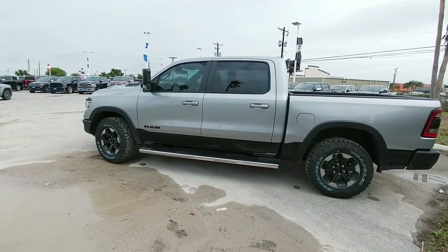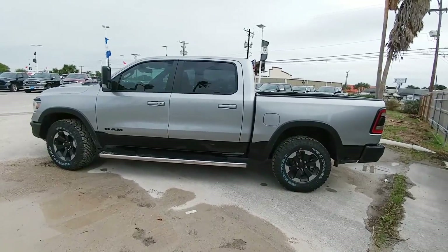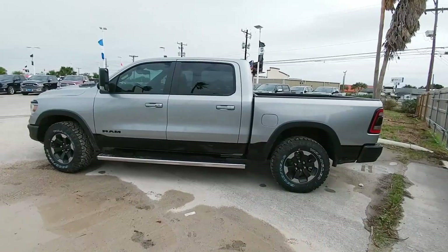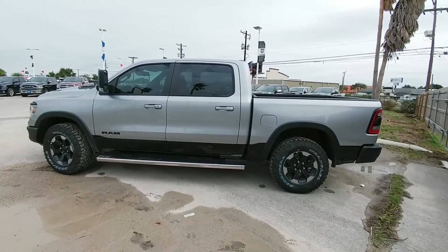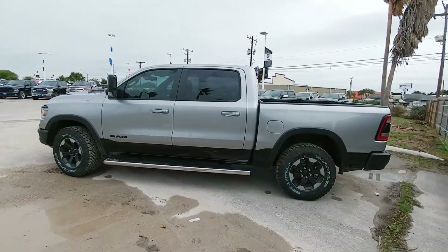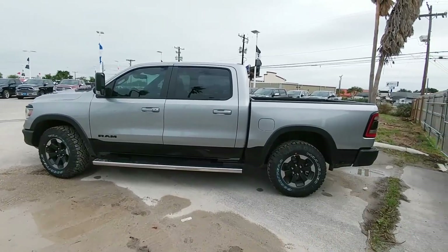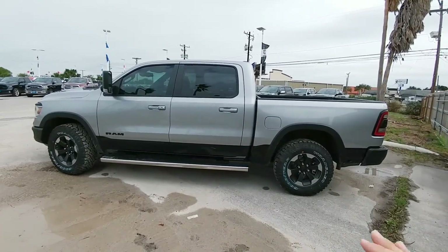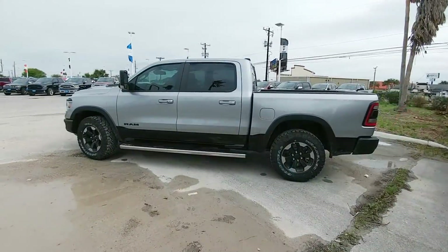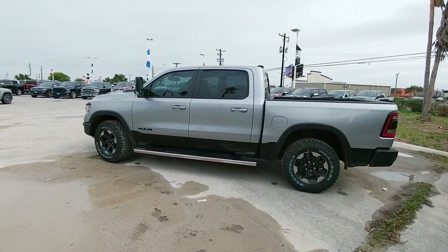Something else I like about this truck is the fact that it has running boards. I recently did a review on a 2019 Laramie model of the half-ton truck and it did not have any running boards, which didn't make a lot of sense — you open the door and it was a steep step to get in. Running boards definitely help. I kind of prefer this style of running board over the kinds more integrated into the truck. It would have been nice to see them in black, to match the matte black finish of the Rebel package.